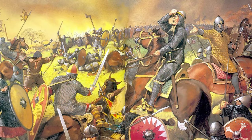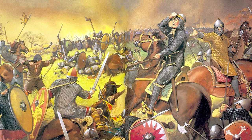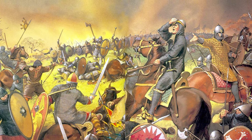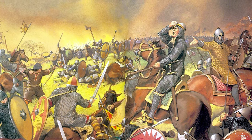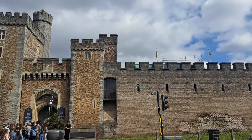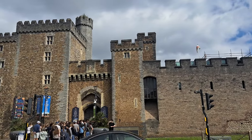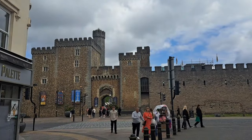Then came the Norman invasion in the 11th century. No sooner had William the Conqueror taken England than he advanced into Wales. What began as a series of smaller incursions escalated into an invasion proper, as he advanced with a huge army — and thus began the construction of castles, more often than not reusing the ruins of old Roman forts, like the one at Cardiff.